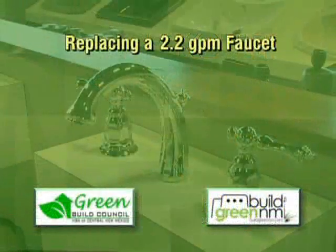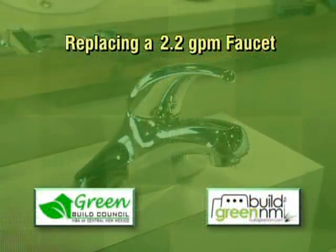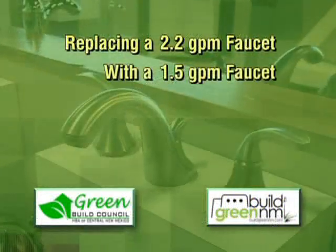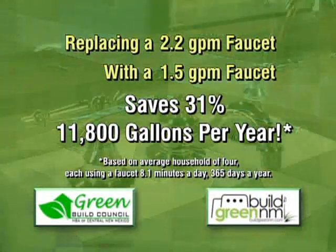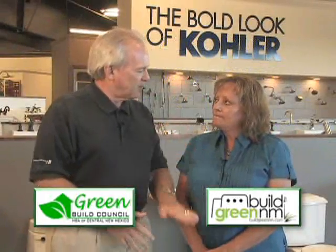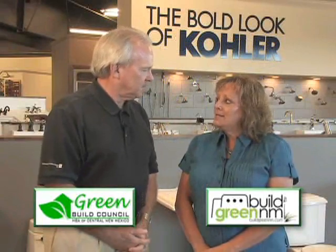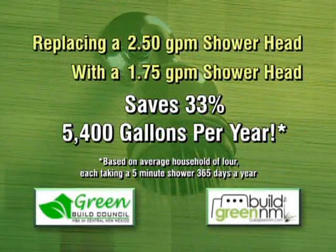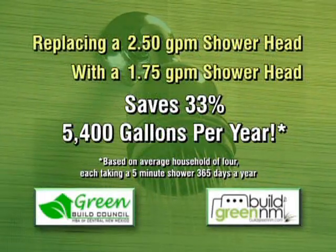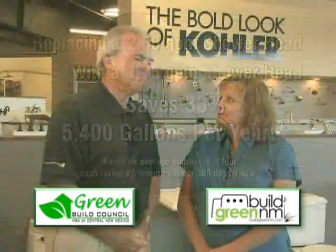By picking faucets that have better water flow than a less efficient one — meaning there are some faucets that have 2.2 gallons per minute, and the ones that save water and are more efficient would be 1.5 gallons per minute. And that doesn't necessarily mean we're going to notice that the flow is reduced. Not with the technology now — sometimes it feels like shower heads even have more water coming out of them than a standard 2.5 gallons per minute.